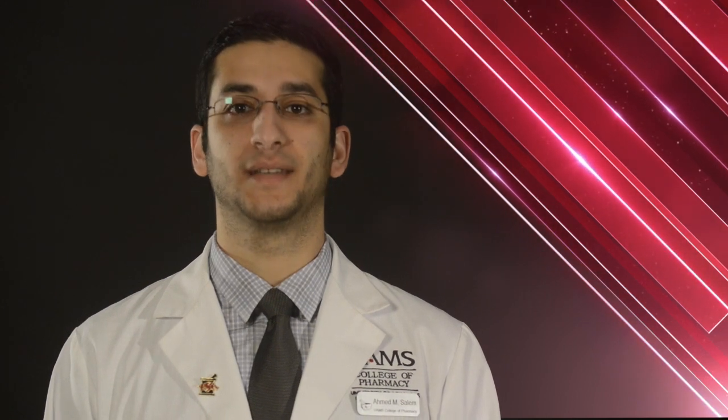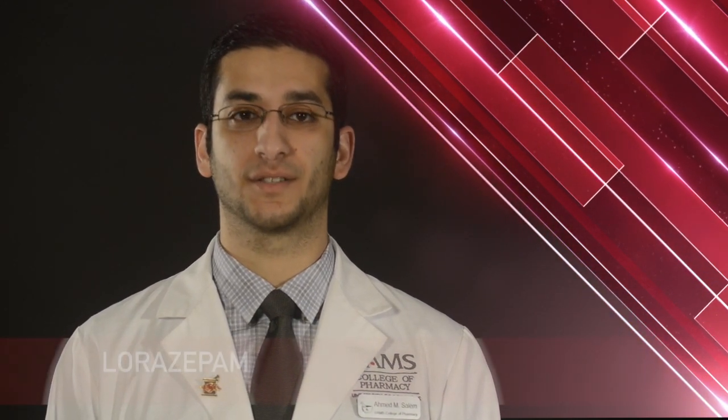Hello, my name is Ahmed and I am a student pharmacist at the University of Arkansas for Medical Sciences. Today I am here to talk to you about your medication Lorazepam.